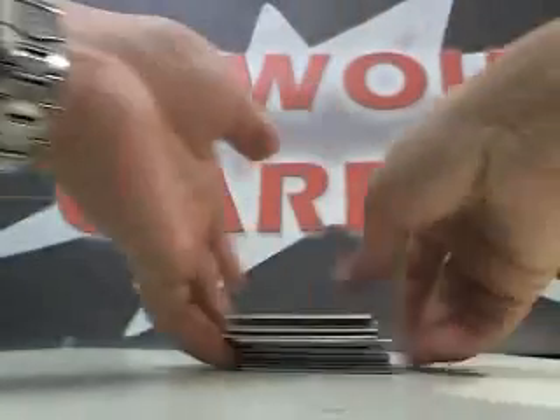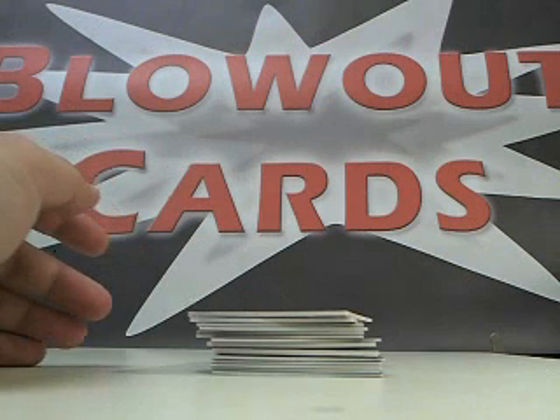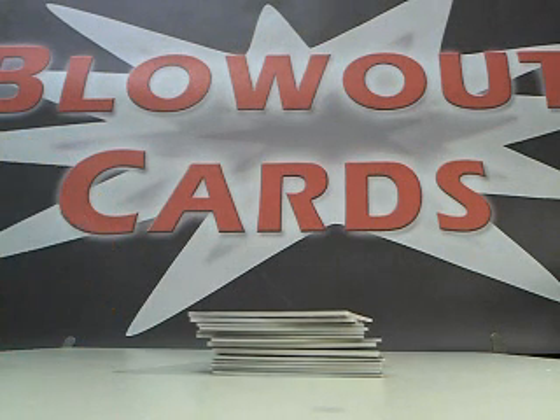Alright, thanks a lot, Chuck. We'll have this out for you tomorrow. Check out this box break and many more like it at BlowoutCards.com. Thanks a lot.